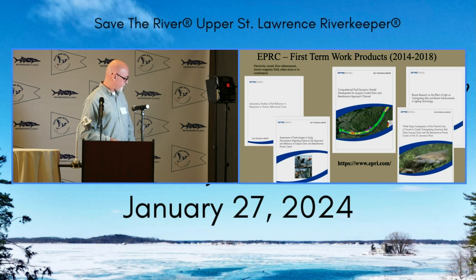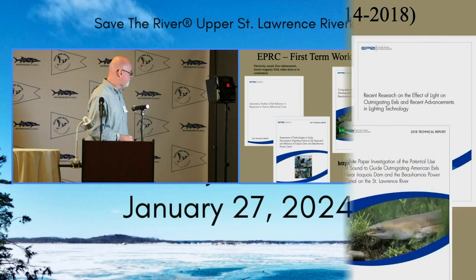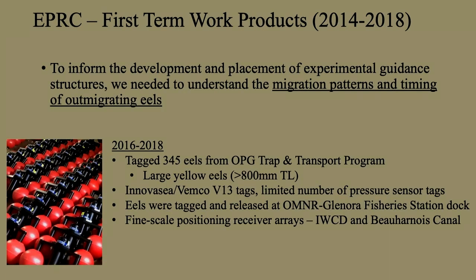Unfortunately, that flume study found that only light and to a lesser degree sound had any prospect for guiding eels — the other stimuli didn't pan out. All those reports were summarized in a paper we published in 2021; see me today if you'd like a copy. We now had in hand what we could try to guide eels with, but we still needed background information on fish migration patterns and timing to inform the development and placement of a guidance structure in the river.